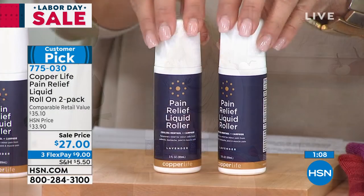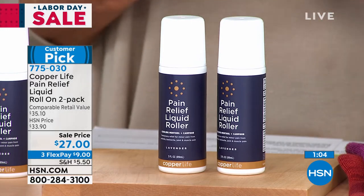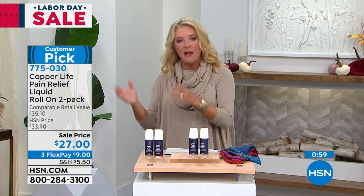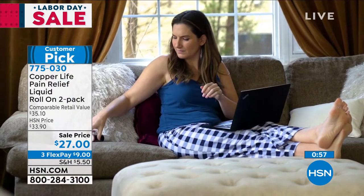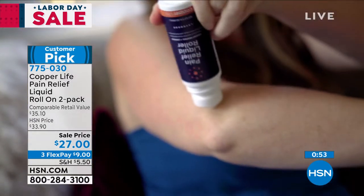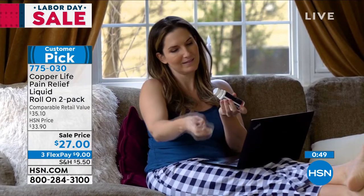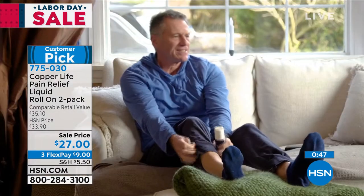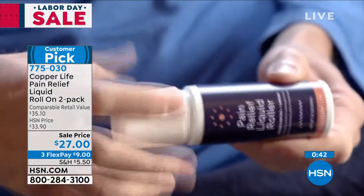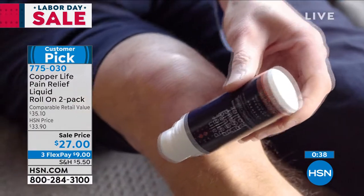It might be arthritis pains in your knuckles — just roll some on and then go about your day. I love that Copper Life by Tommy Copper is all about pain management, and this is a big portion of that. Maybe you've gotten back to working out and you're really sore because you haven't done it in a while or you've overworked. Again, reach for this. Put one in your tote bag, take one to the office, leave one by your desk where you're working now. This is one of those items that you get instant relief.